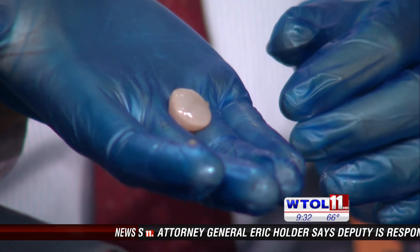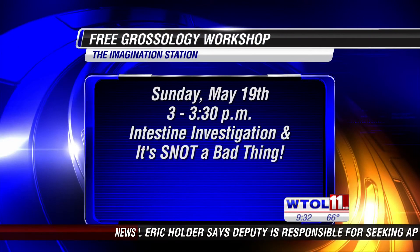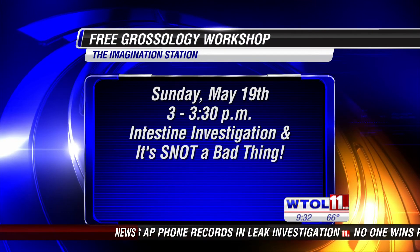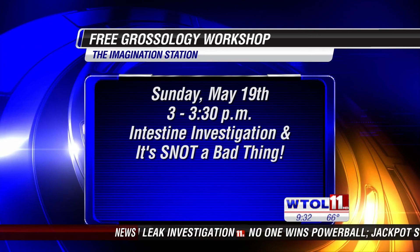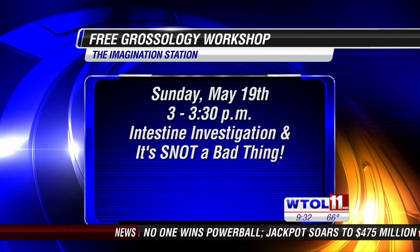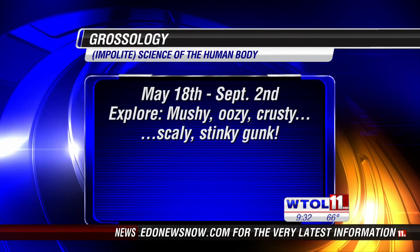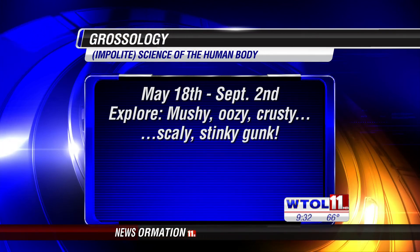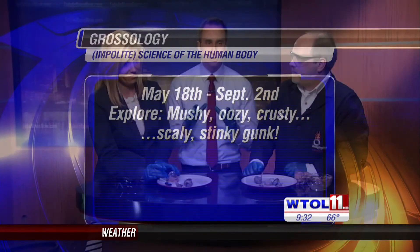Grossology opens this Saturday, so just come down and check it out — it's there for three months. It's the impolite science: there's a rock climbing wall with pimples and moles, a giant nose you can walk into and be sneezed on, and a digestive track you can crawl through. You are welcome to have fun with science at the Imagination Station anytime. Carl, thank you so much — good to see you.